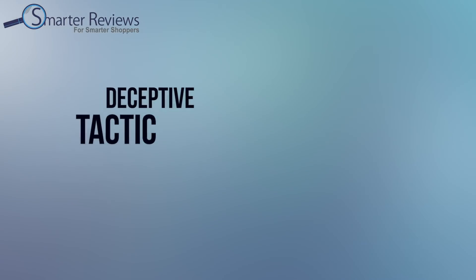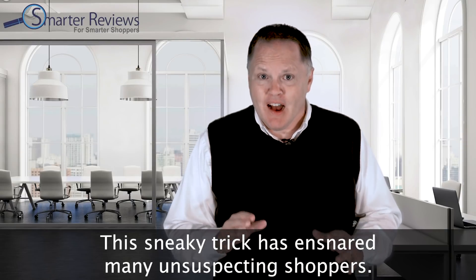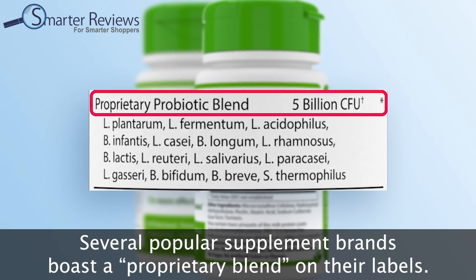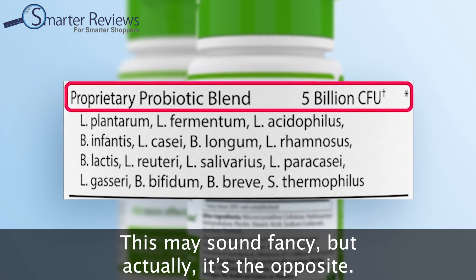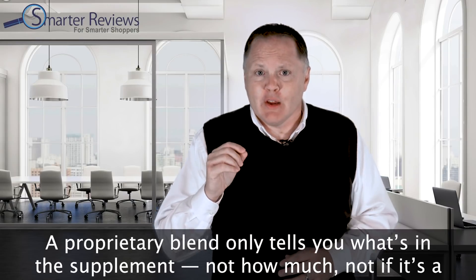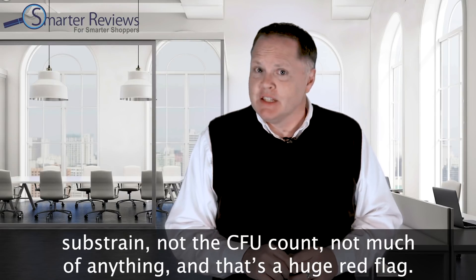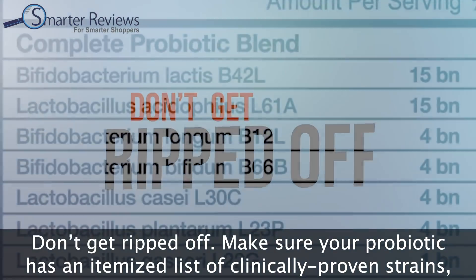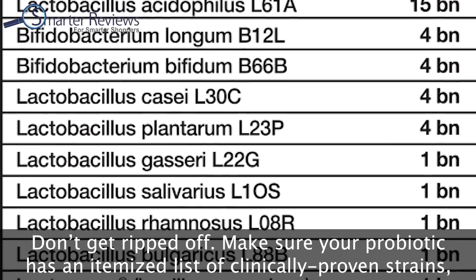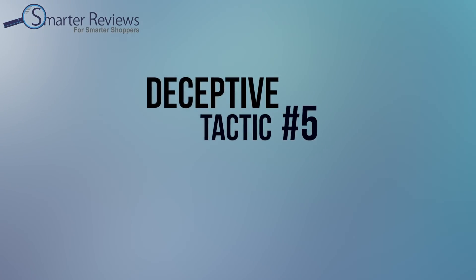You don't have to look closely for deceptive tactic number four: bogus proprietary blends. This sneaky trick has ensnared many unsuspecting shoppers. Several popular supplement brands boast a proprietary blend on their labels — this may sound fancy, but it's the opposite. A proprietary blend only tells you what's in the supplement, not how much, not whether it's a substrain, not the CFU count. That's a huge red flag. Make sure your probiotic has an itemized list of clinically proven strains, and avoid any product listing a proprietary blend.